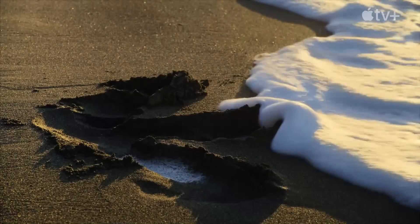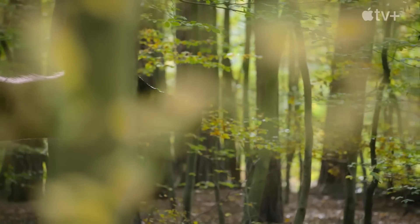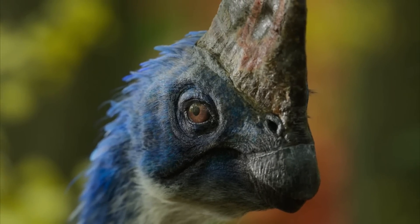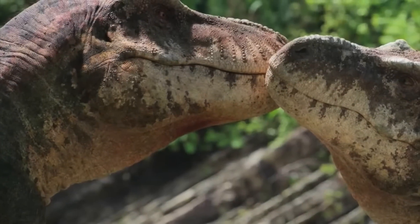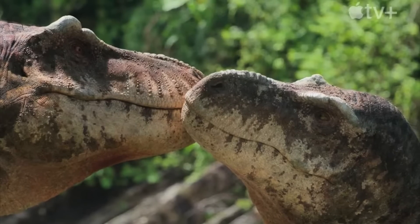Apple TV's Prehistoric Planet is absolutely breathtaking. Its documentary-style, planet-Earth-like depiction of dinosaurs in their habitats is simply the best that I have ever seen. This documentary masterfully skirts the line between showcasing how similar dinosaurs were to contemporary animals and how strikingly bizarre and fascinating they were as well. The show takes the most modern science available and recreates dinosaurs so convincingly that you'd think they were still around if you didn't know any better.